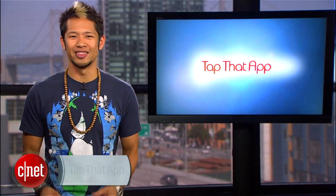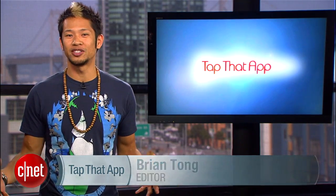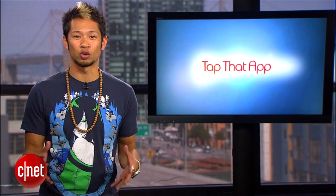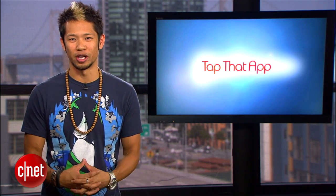Welcome to Tap That App, I'm Brian Tong, and this is the show where we cover the hottest apps in the mobile space. Now, we all love taking pictures with our cameras, but have you ever wanted to transfer photos wirelessly and quickly from one device to another? Well, that's why you're still watching this, and I have a couple of apps for both Android and iOS that will do the trick.